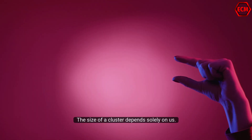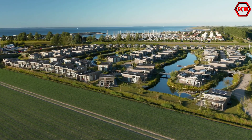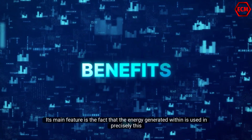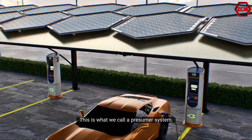The size of a cluster depends solely on us. It could be a city, a village, a complex of buildings, a housing estate, a stadium, or even a hypermarket. Its main feature is the fact that the energy generated within is used in precisely this very same place. This is what we call a presumer system.